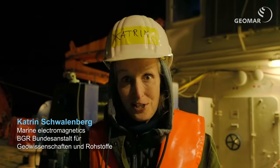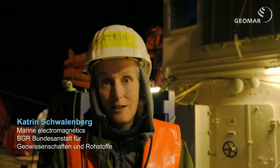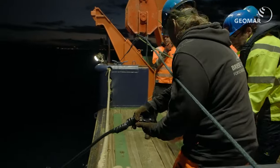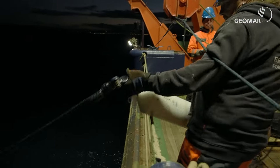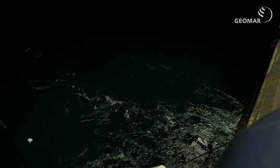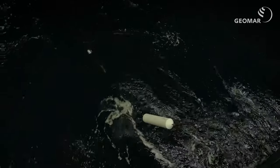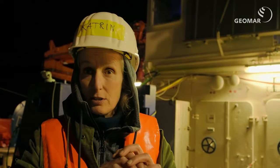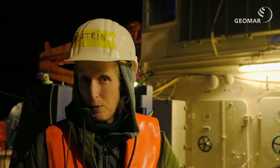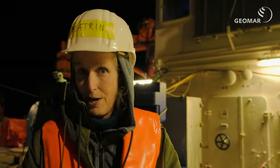Now we are here to deploy the instrument. We were preparing it the last two or three days and now it's going to go in the water. We measured the ropes and have all the cables ready; now we have to connect everything together and it goes out in the water. It's a long system which we put on the sea floor and tow it through the mud.